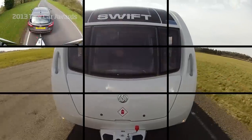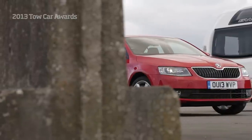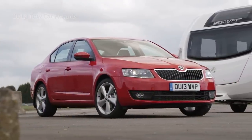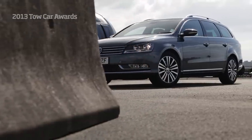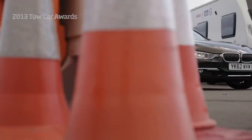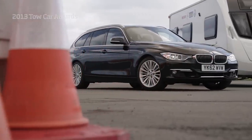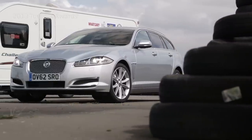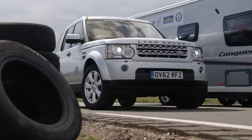After careful deliberation, these cars won their weight class: the Skoda Octavia, the Volkswagen Passat Estate, the BMW 330D Touring, the Jaguar XF Sport Brake, and the Land Rover Discovery.